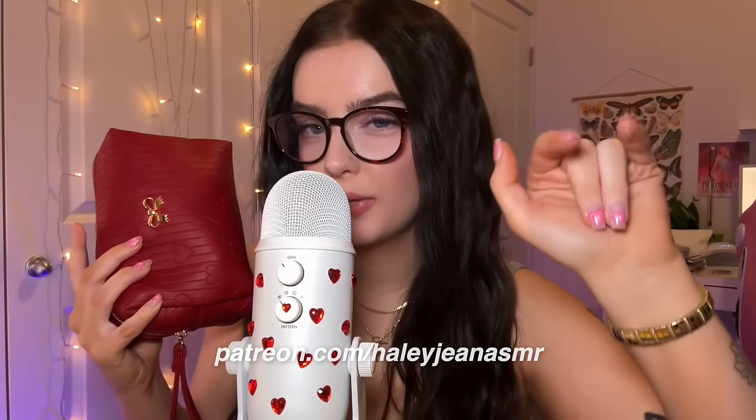Before we jump in, I do just want to remind you that I have a Patreon. If you're looking for more content from me, you can check it out. No pressure, no biggie. Just if you want more content, okay?